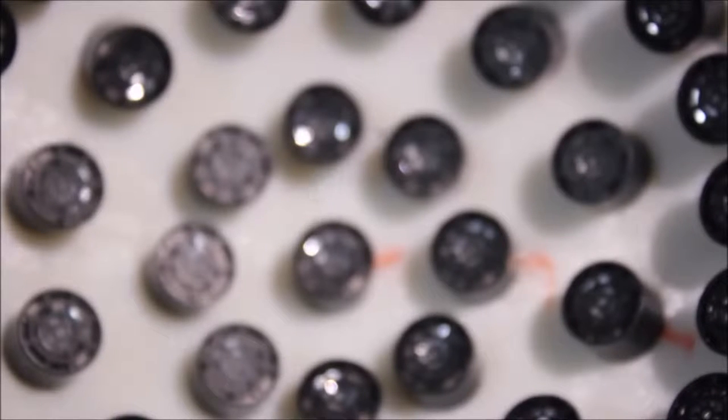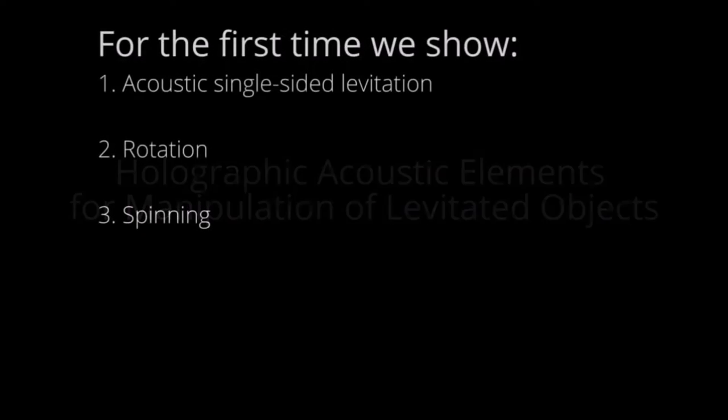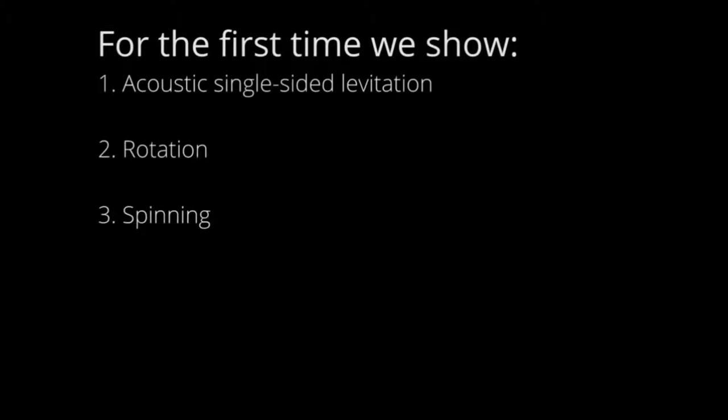Sound can levitate objects of different sizes and materials through air, water, and tissue. This allows us to manipulate cells, liquids, compounds, or living things without touching or contaminating them.